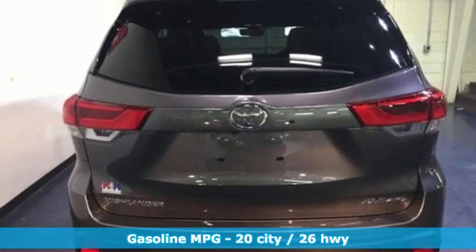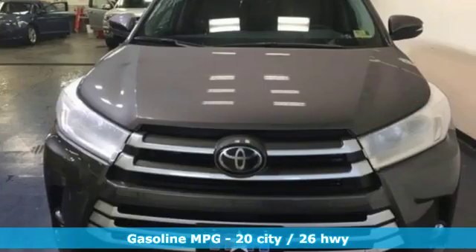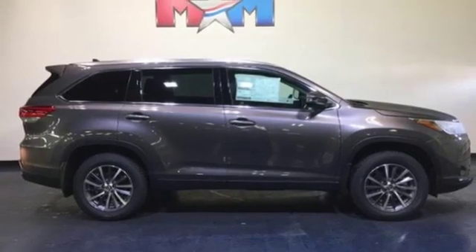Integrated navigation system with voice activation. Power heated mirrors. Front heated leather bucket seats. Auto dimming rear view mirror. Doors and push button start proximity key.